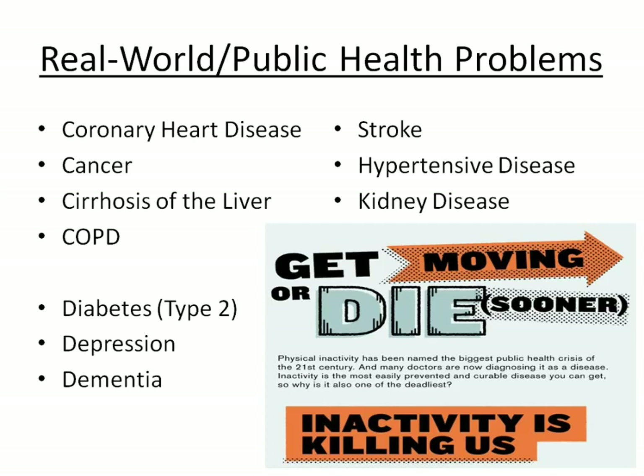These are public health considerations. We've got coronary heart disease, cancer, cirrhosis of the liver, chronic obstructive pulmonary disease, type 2 diabetes, depression, dementia, stroke, hypertension, and kidney disease — and all of these can be reduced simply by moving more.